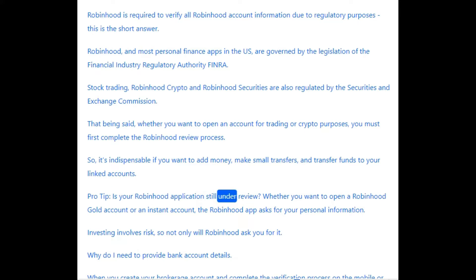Pro tip: is your Robinhood application still under review? Whether you want to open a Robinhood Gold account or an Instant account, the Robinhood app asks for your personal information. Investing involves risk, so not only will Robinhood ask you for it.